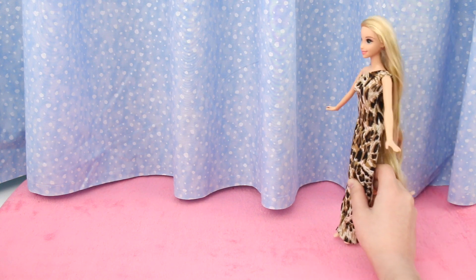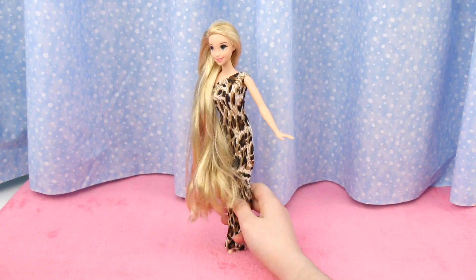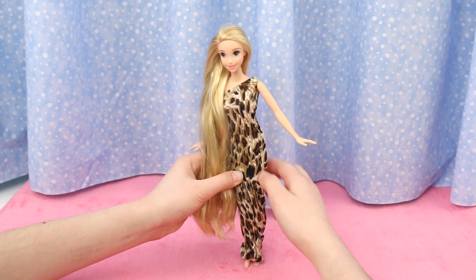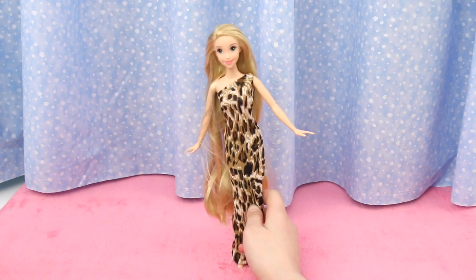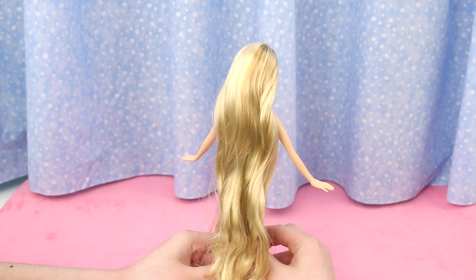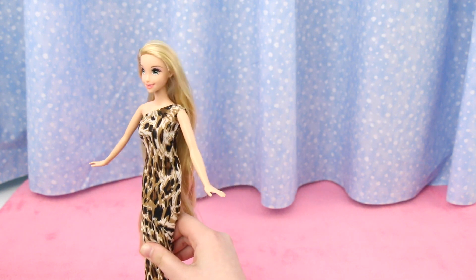Next is Rapunzel in a one-shoulder leopard print dress! She tosses her hair to the front so you can have a better look at the back — she looks great in this dress! Where do you think she would wear this dress? To a party? Let's put the hair to the back so we can see the front again — beautiful! Check out her hair, it has a bit of a wave to it! Goes perfectly with her dress and completes the whole look. She's off to a fancy dinner — have fun!